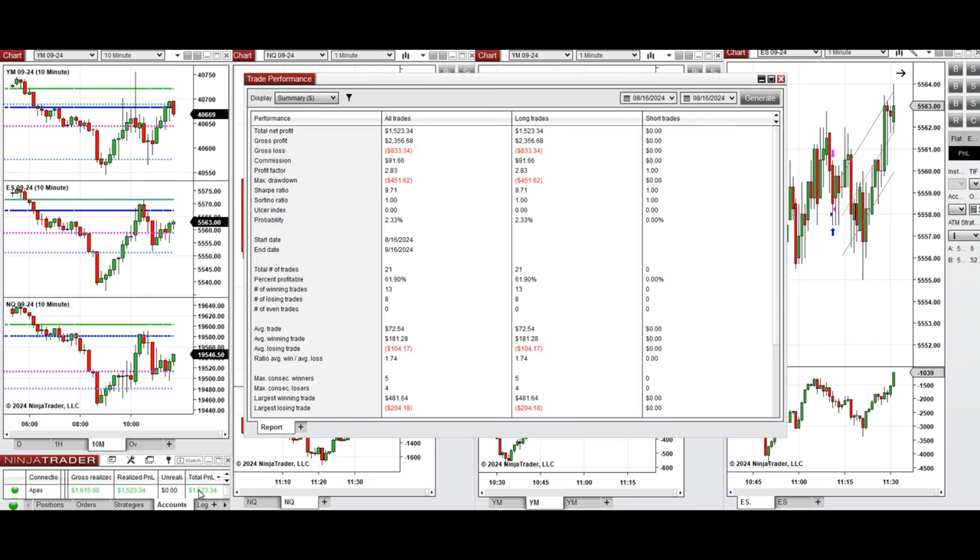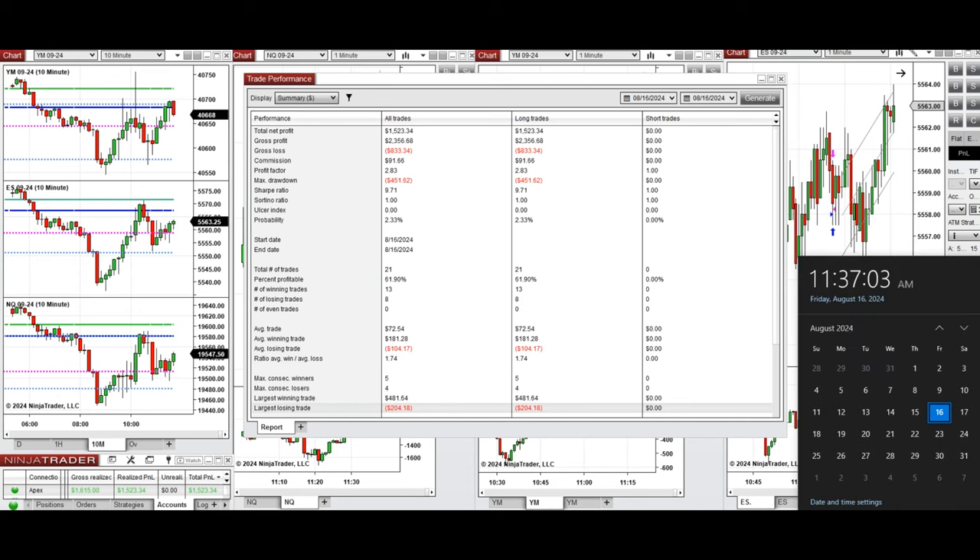All these signals were copied by copy trader to multiple Apex Trader Funding accounts. The performance of one of these accounts was positive, showing a profit factor of 2.83, coming from an 82% win rate on all long positions taken. The average win-to-loss ratio was 1.74, the largest winning trade was $481, and the largest losing trade was $204.